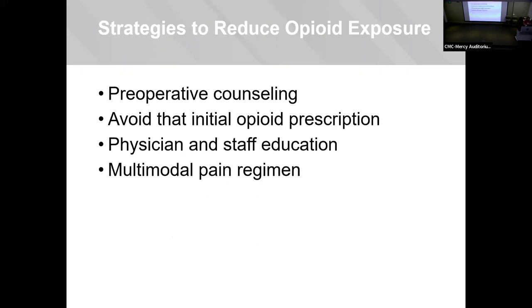So how do we reduce opioid exposure to patients? Preoperative counseling is number one — there's no substitute for talking to patients and preparing them for what's about to happen. It's much more effective to tell them before surgery that we're going to focus on Tylenol and other drugs and not use opioids. Avoiding that initial prescription is the overall goal, because you can actually see reactions starting from the very first dose. You need your entire staff on board so you're not getting repeated prescriptions. We also need to know about the multimodal pain regimen to get the best analgesic effect and reduce opioid use.